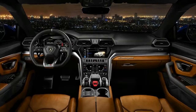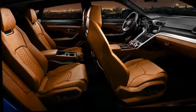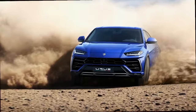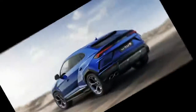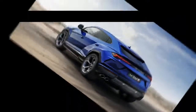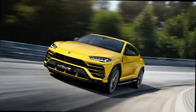In terms of performance, the Urus rockets to 60 mph from a standstill in just 3.6 seconds and tops out at over 186 mph. Braking power comes from 10-piston 17.3-inch carbon-ceramic rotors in the front and 4-piston 14.6-inch rear disc brakes in the rear.